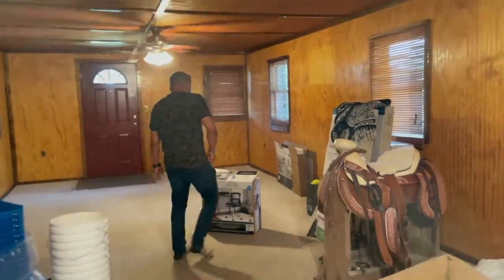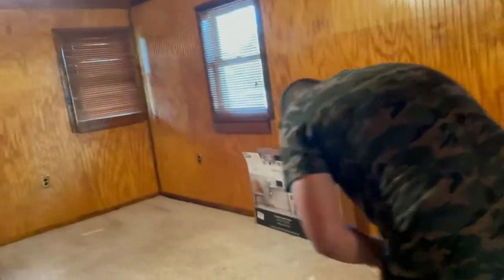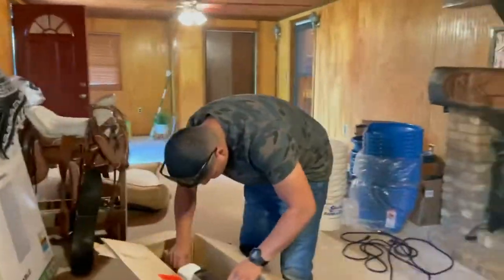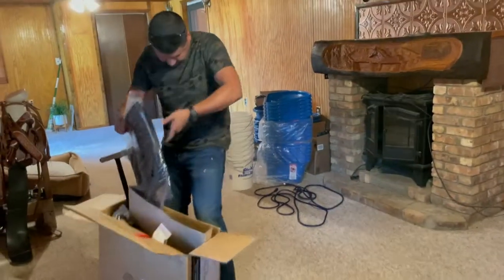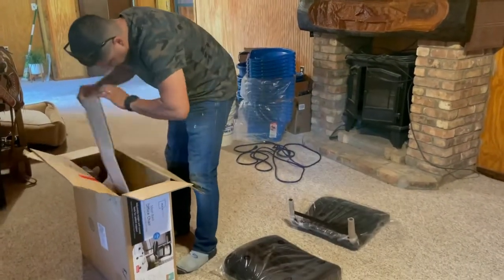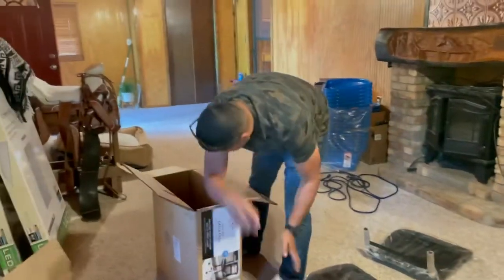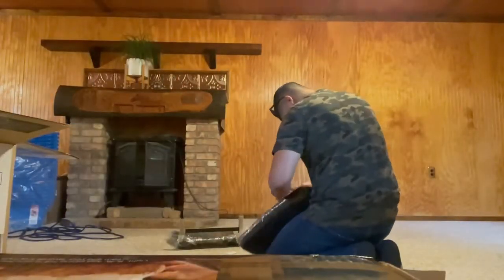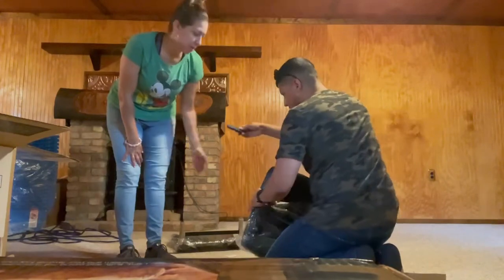The chair should be easier to build — key word is 'should.' Yeah, it's a chair — how many pieces? We'll find out. I want to die — that's one piece! Why can't it just come assembled? It's not that hard, Frankie. It should be easy, and it's easier when you read the directions, actually. Whoa — too many pieces! I'm gonna build the vacuum, it'll take me two seconds.